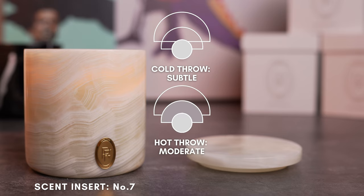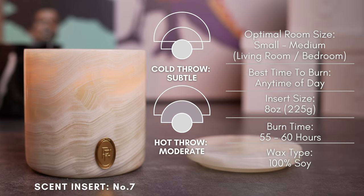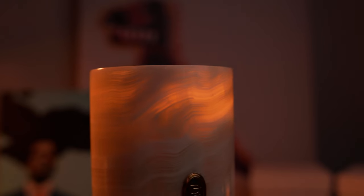The hot throw is moderate, coming to life with amplified notes of jasmine, benzoin, and amber. The life of this candle lies within the heart and base notes. I would love for this to be a strong performer, but I'm sure that's just my love for jasmine talking. This would be perfect for a small to medium-sized space, maybe the living room or bedroom for its warmth that feels inviting. The candle insert is 8 ounces of 100% soy wax, providing roughly 55 to 60 hours of burn time. Beautiful scent I hope to have for a while.